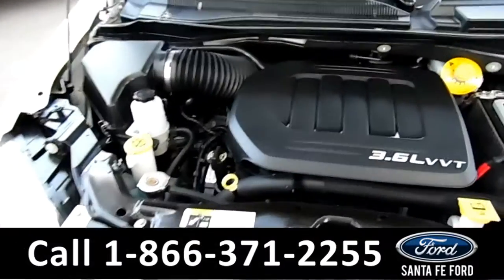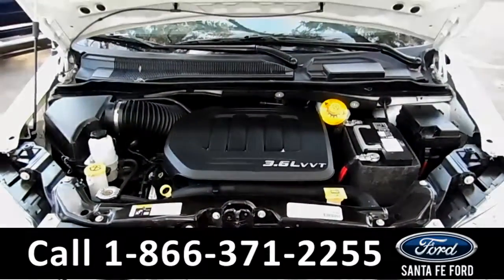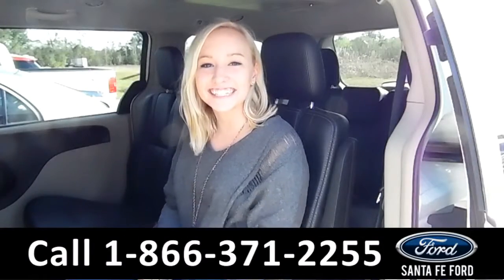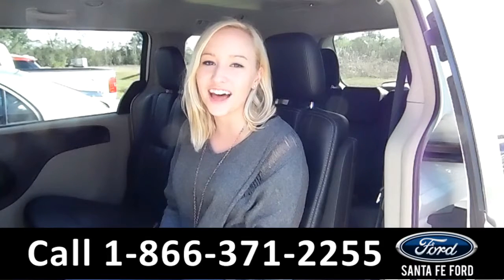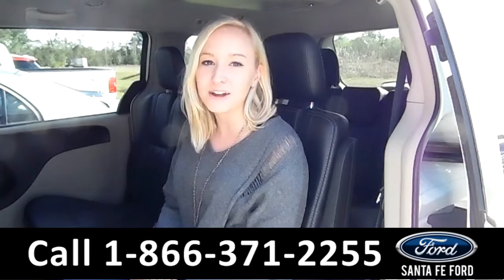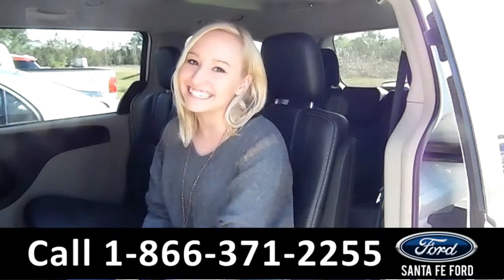Under the hood is a 3.6-liter V6 engine. That was our 2016 Chrysler Town & Country. For more information, you can visit us online at SantaFeFord.com or give us a call at the number below. My name's Alyssa — I'll see you next time.